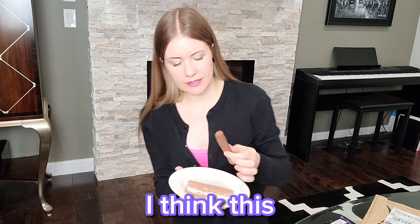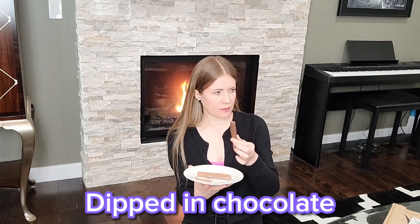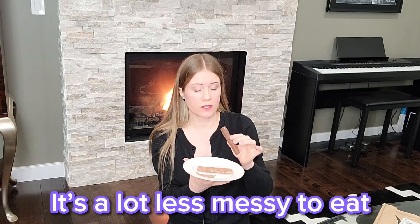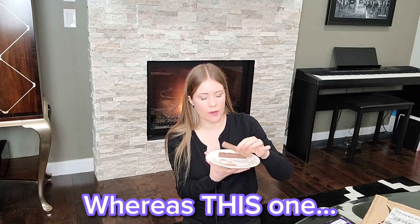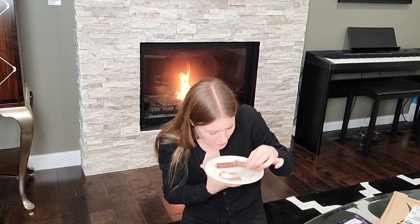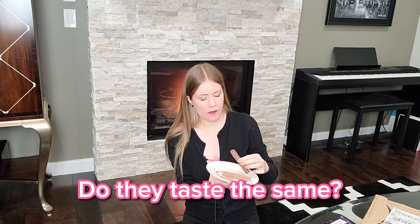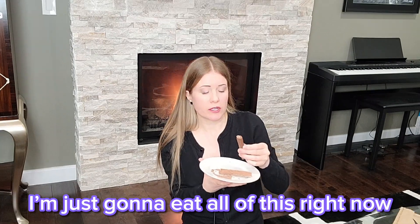I think I remember. I think this is like a Flake that's been dipped in chocolate, like wrapped in chocolate. That's why they look so similar. It's a lot less messy to eat. Epic fail. Definitely can't be polite eating that. Does it taste the same? No. This is really good. I'm just gonna eat all this right now.